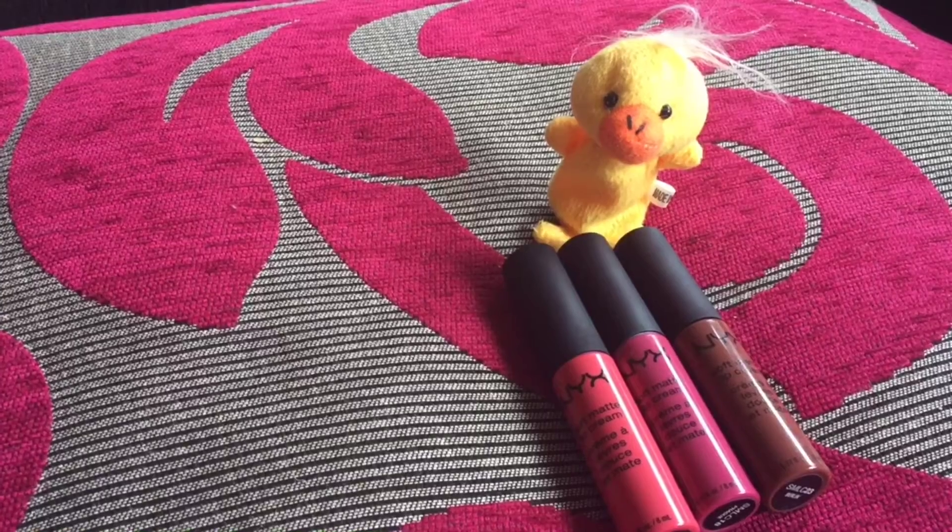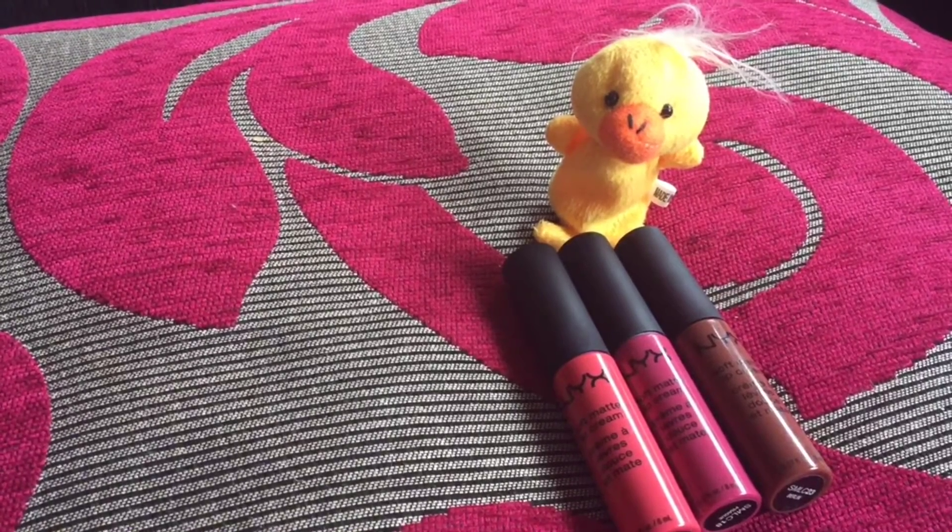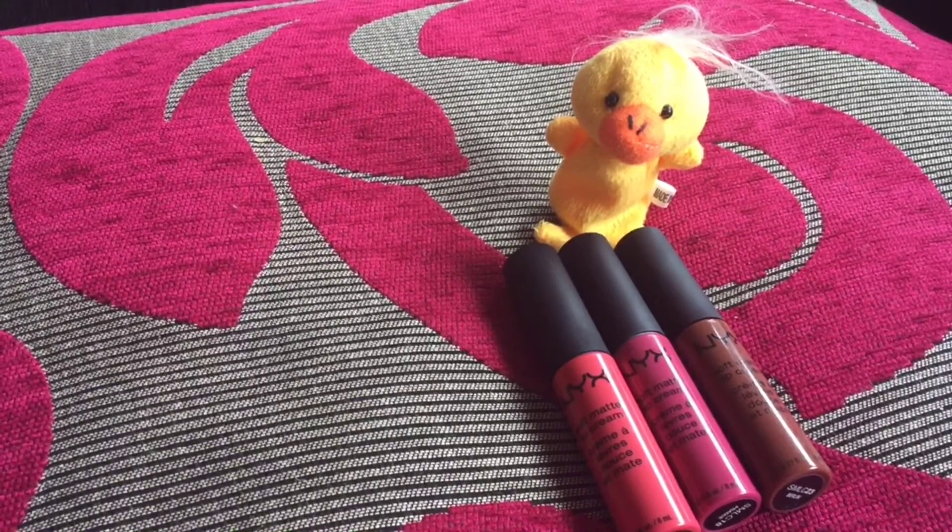I hope you liked this short and simple review of the NYX product. I'll see you next time — till then, take care of yourself, keep smiling, bye bye.